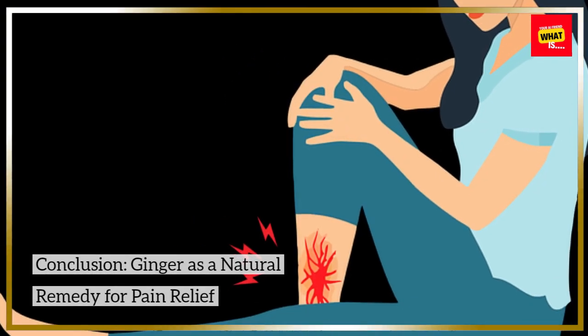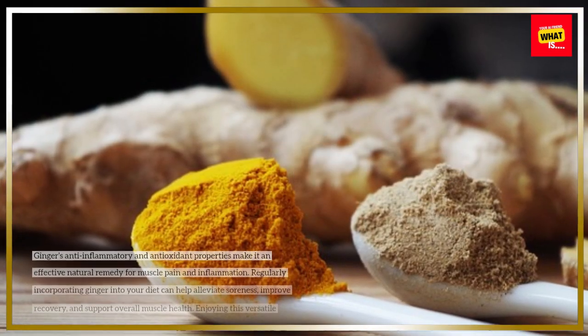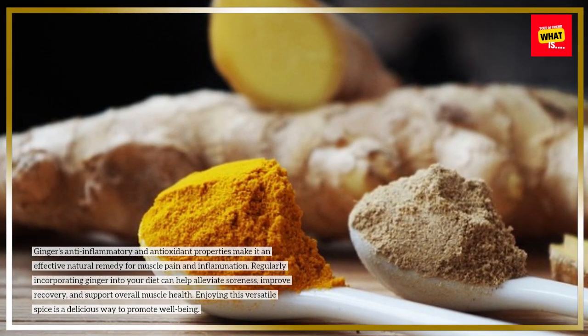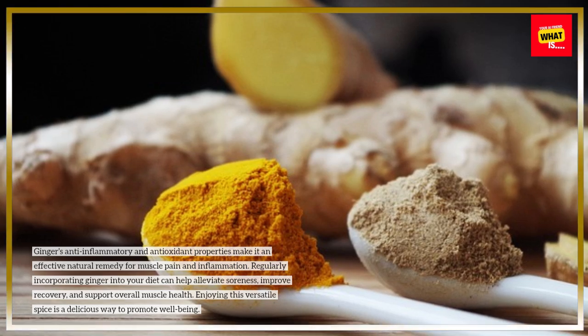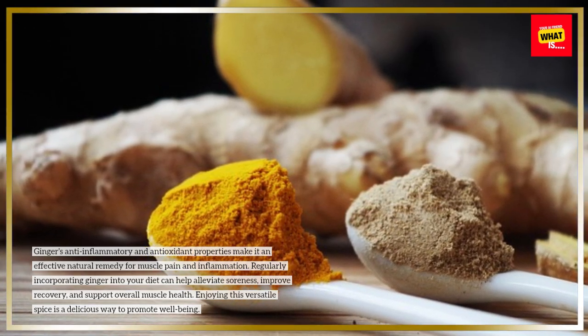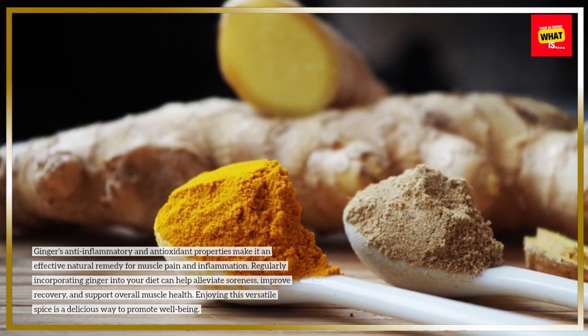Ginger's anti-inflammatory and antioxidant properties make it an effective natural remedy for muscle pain and inflammation. Regularly incorporating ginger into your diet can help alleviate soreness, improve recovery, and support overall muscle health. Enjoying this versatile spice is a delicious way to promote well-being.